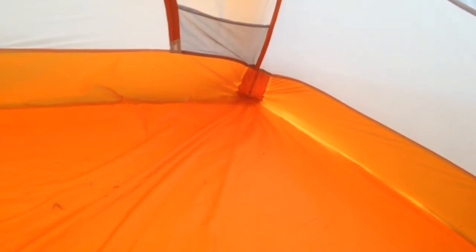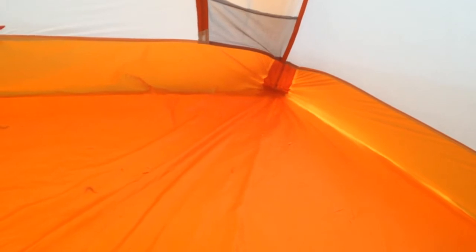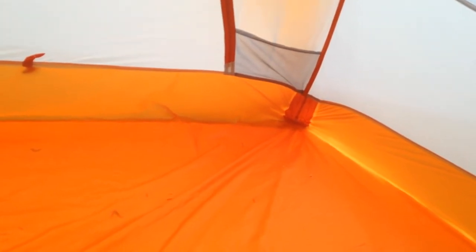As you can tell, the Tyvek sheet as the footprint is sticking out from the sides, especially back on the other side. Even with the Tyvek sheet hanging out, no water really got underneath or in between the tent and the footprint. And it was raining pretty hard last night for a good five hours straight.